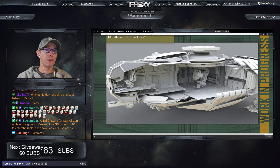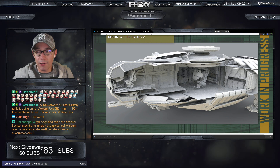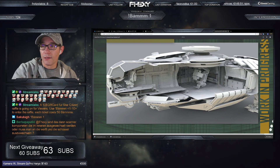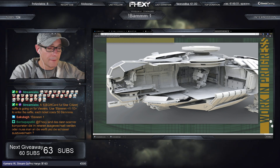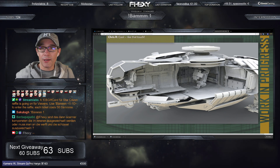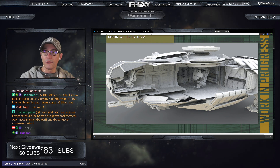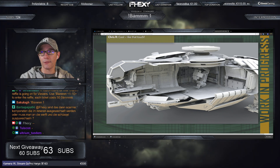Die Terrapin wird leider in der Carrack wohl nicht reinpassen. Ich glaube, das wird nicht klappen – die Carrack ist für Snapfighter ausgelegt, also sowas wie eine Merlin, M50 oder X85, so in der Größe. Die Terrapin ist einfach zu groß dafür, aber verstehen kann ich es auf jeden Fall.